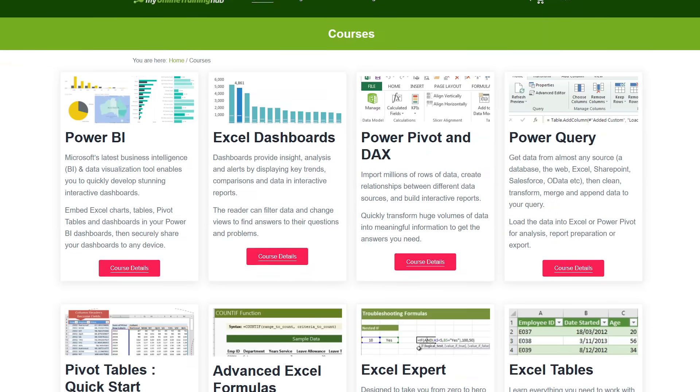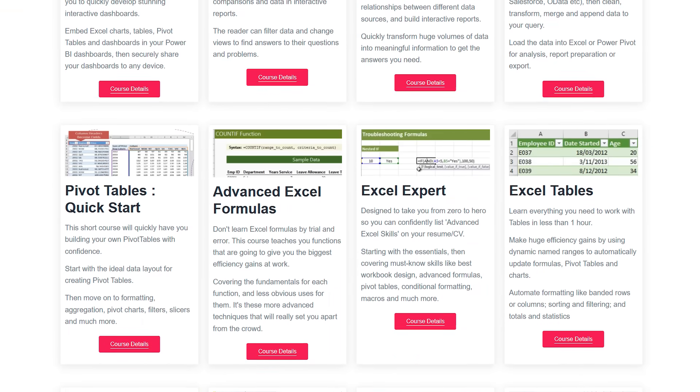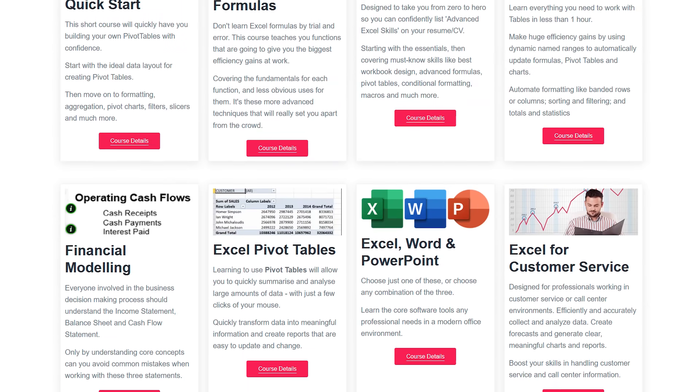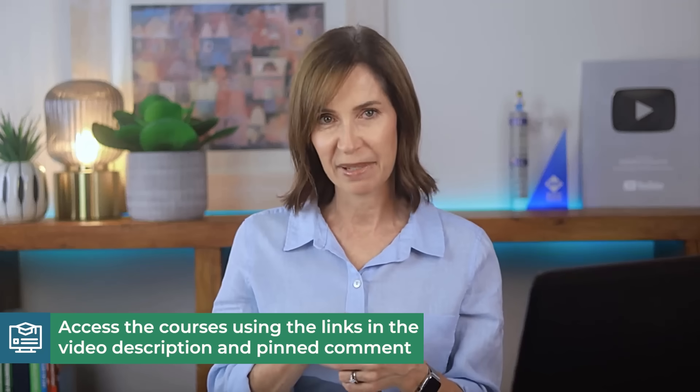If financial modeling or automation sounds complicated, don't worry — you don't have to figure it all out on your own. In my Excel courses, I walk you through Excel skills step-by-step, showing you exactly how to apply them in real-world scenarios. So if you want to confidently offer these services and take your Excel skills to the next level, I highly recommend checking them out. You'll find the link in the description and pinned comment.